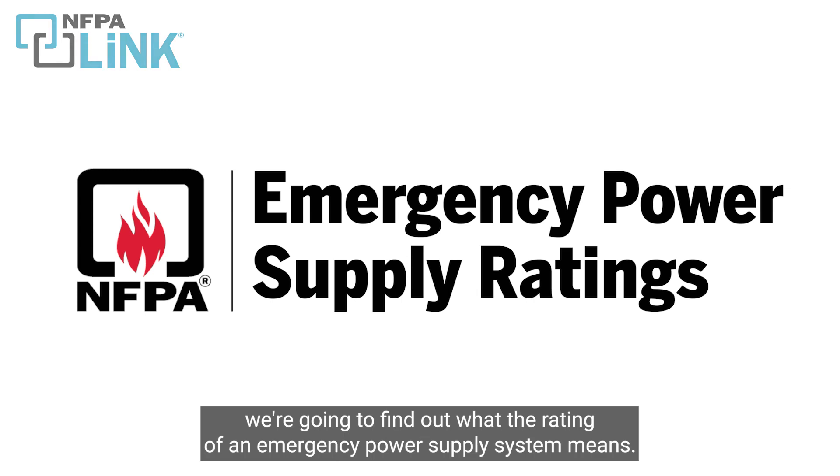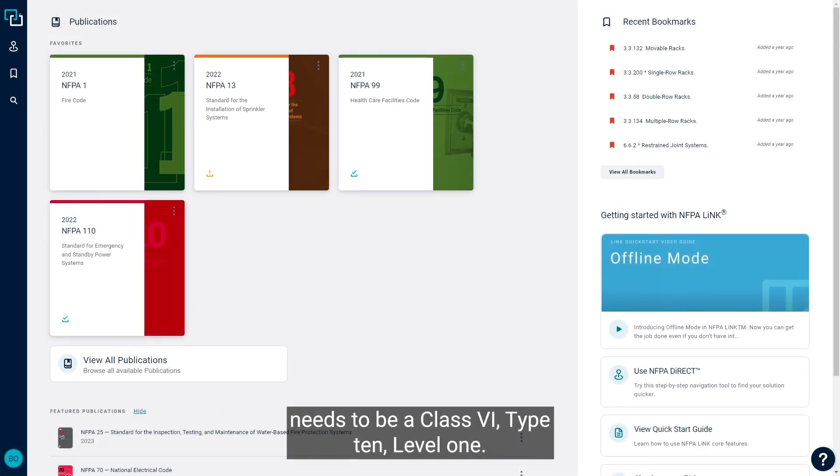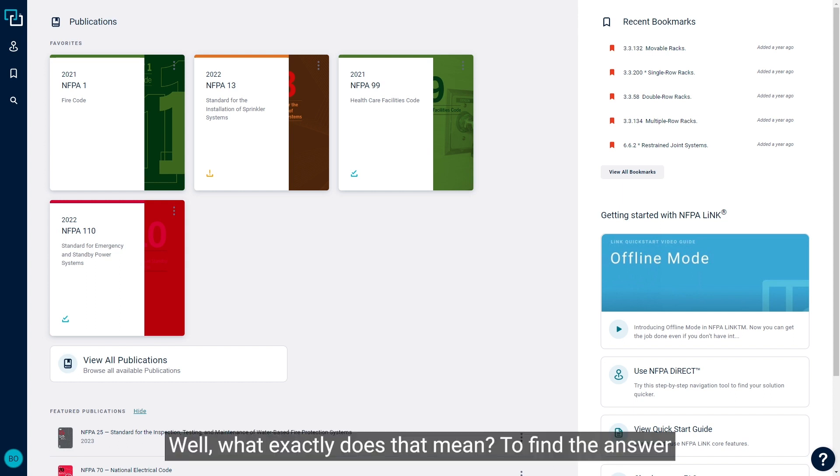Today, we're going to find out what the rating of an emergency power supply system means. Let's say someone told me that their emergency power supply system needs to be a Class 6, Type 10, Level 1. Well, what exactly does that mean?